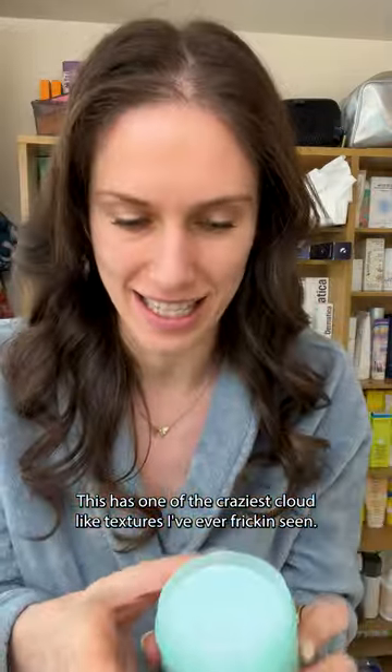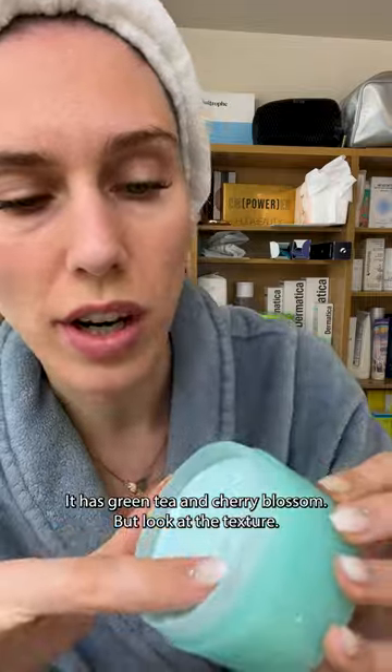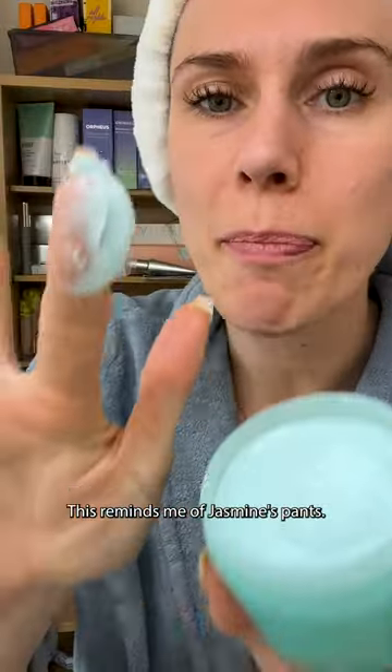If you ever watched Aladdin as a child, you have to see this. This is the Wishful Skin Clean Genie Cleansing Butter. This has one of the craziest cloud-like textures I've ever freaking seen — this stuff is crazy. It has green tea and cherry blossom, but look at the texture. This reminds me of Jasmine's pants.